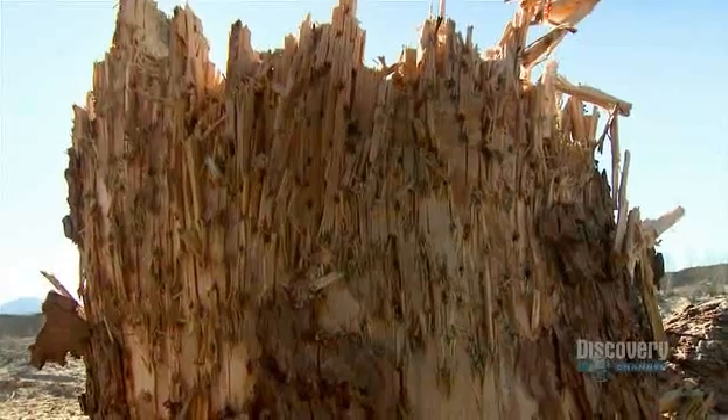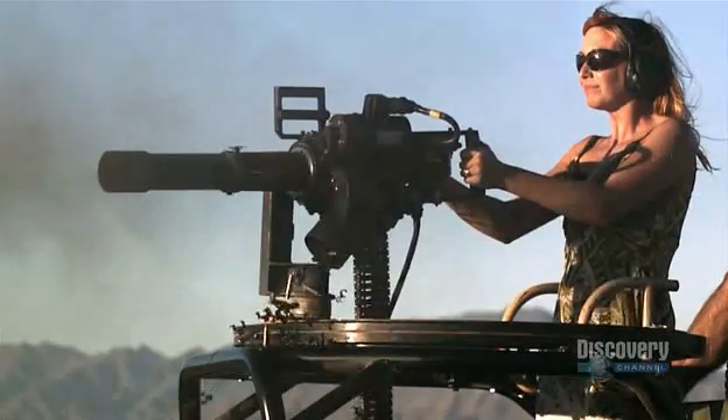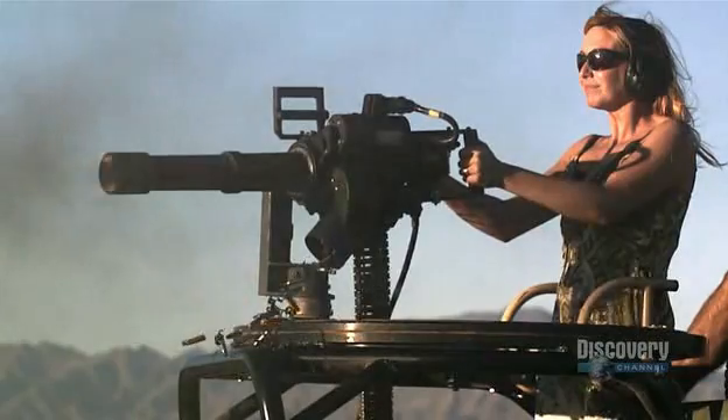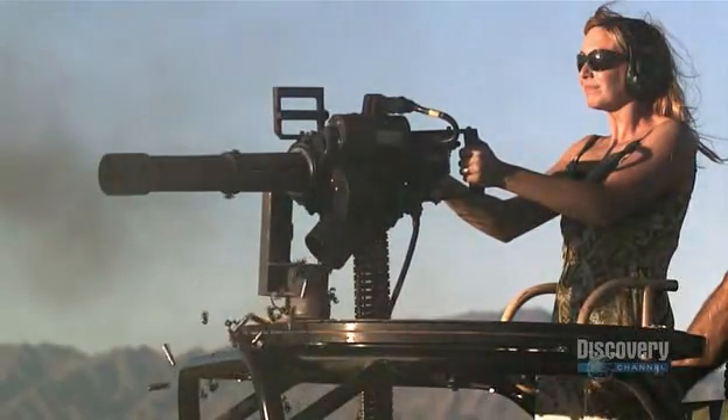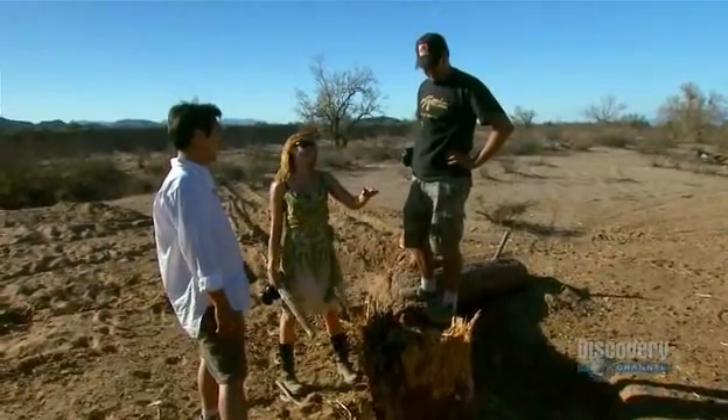Carrie has sawn her victim in half, which leaves just one conclusion. I think there's one thing we can definitely say: cutting down a tree with a machine gun, as long as it's a Dillon Gatling — totally confirmed.